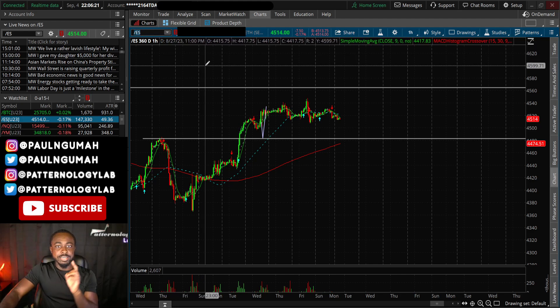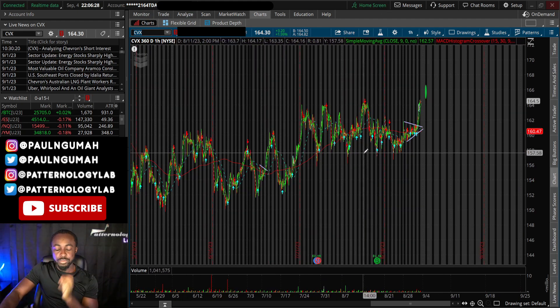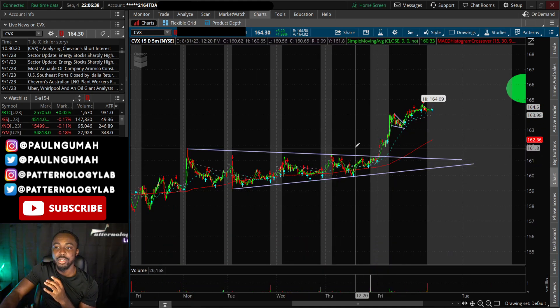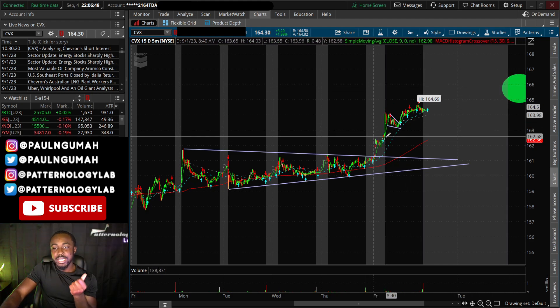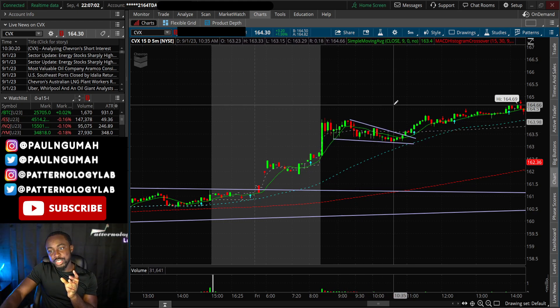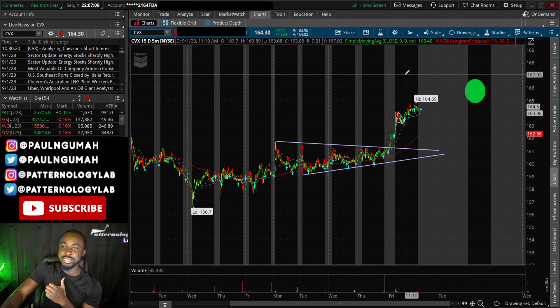A stock that is about to go crazy next week is CVX. For those of you who watched Friday's video released in the morning, congratulations for making bank on it. There was a bullish pennant cooking pre-market — I told you guys this thing was going to run to that green circle target, and right out of the gates it spiked, just like CrowdStrike did on Thursday morning.